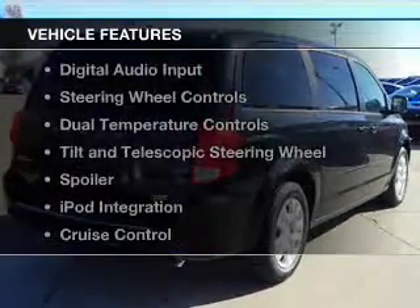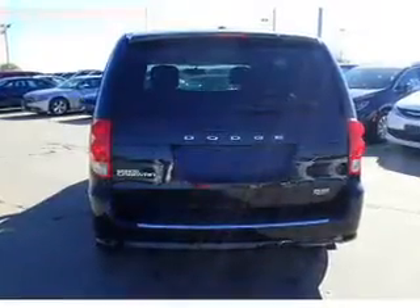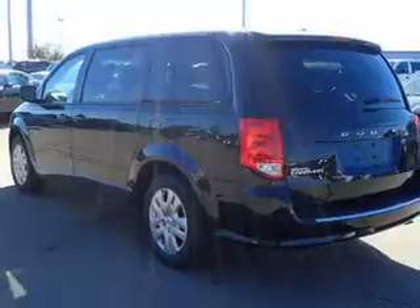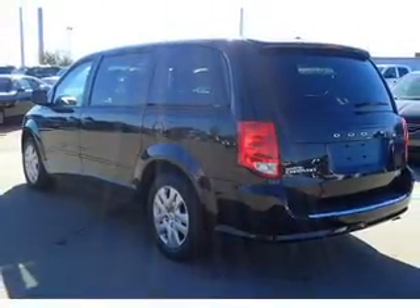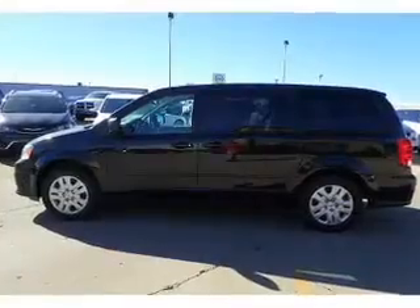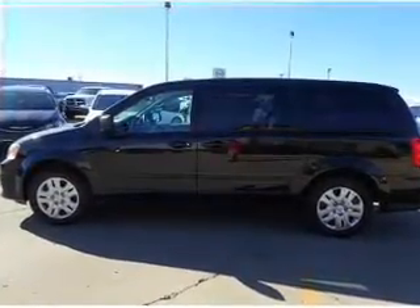The features include Bluetooth connectivity, Sirius XM satellite radio, digital audio input, steering wheel controls, dual temperature controls, a tilt and telescopic steering wheel, a spoiler, iPod integration, cruise control, and keyless entry.